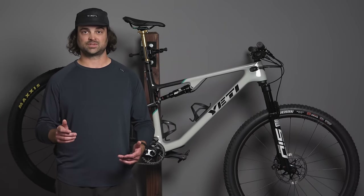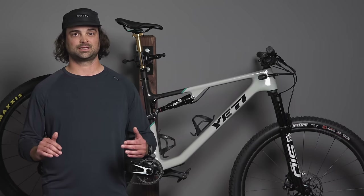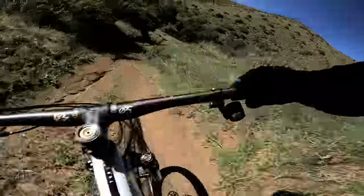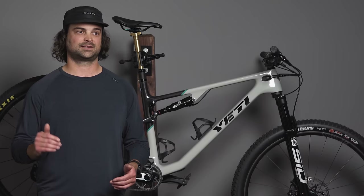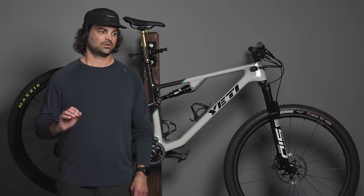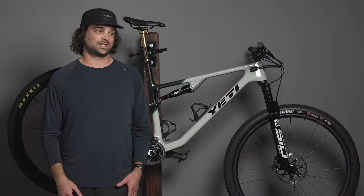It doesn't ride the same as a Switch Infinity-equipped bike like the SB120, but I had an absolute blast on this bike — it is super eager to just go fast and eat up the miles. The 66.5 degree head tube angle is pretty slack for a bike like this, and I found it really allows you to ride however you want. You're not limited by geometry — you can hit a jump trail and still have a ton of fun, whereas a lot of other hardcore cross-country race bikes just won't cut it on terrain like that. I just wanted to ride this bike all day and not stop.